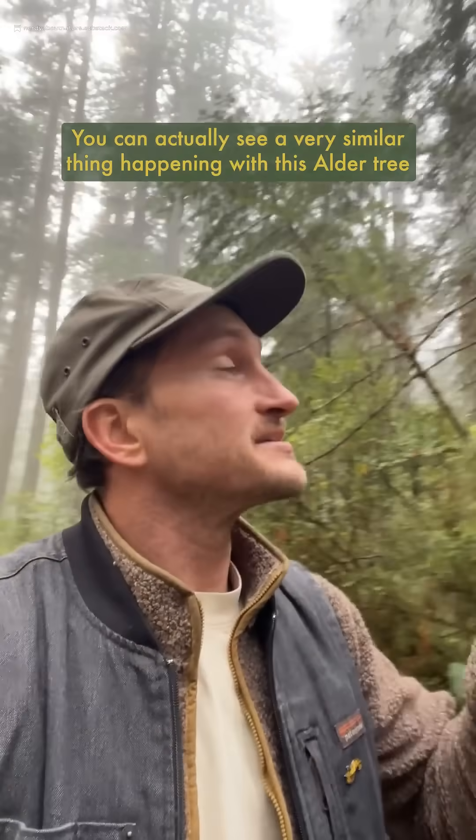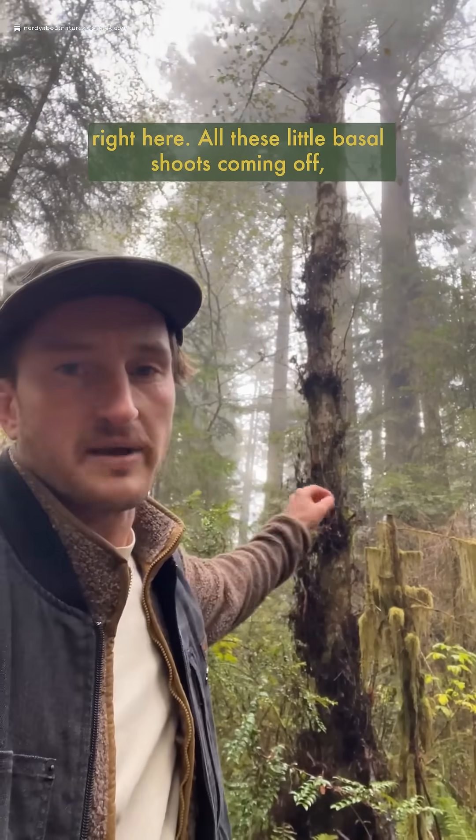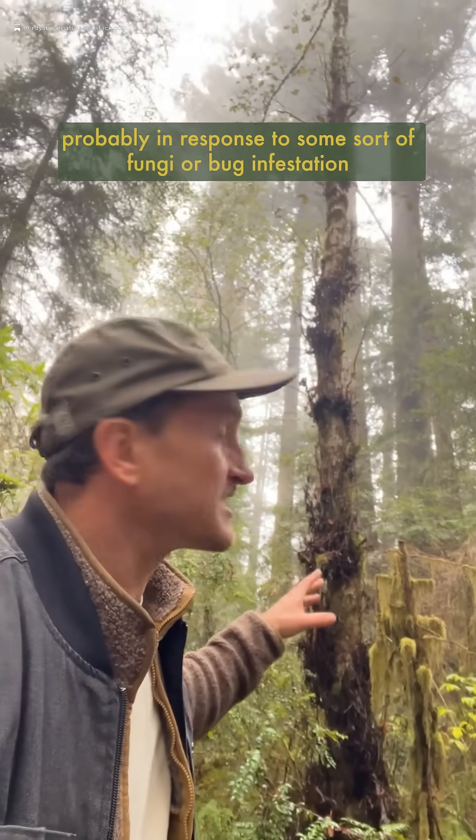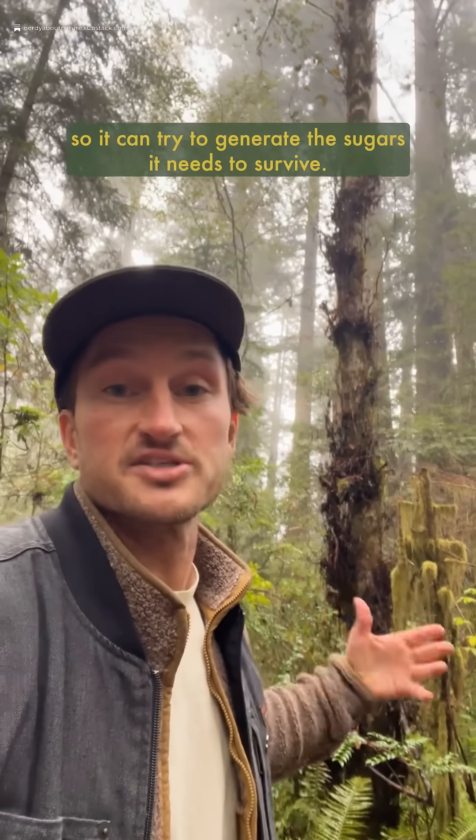You can actually see a very similar thing happening with this alder tree right here — all these little basal shoots coming off, probably in response to some sort of fungi or bug infestation, so it can try to generate the sugars it needs to survive.